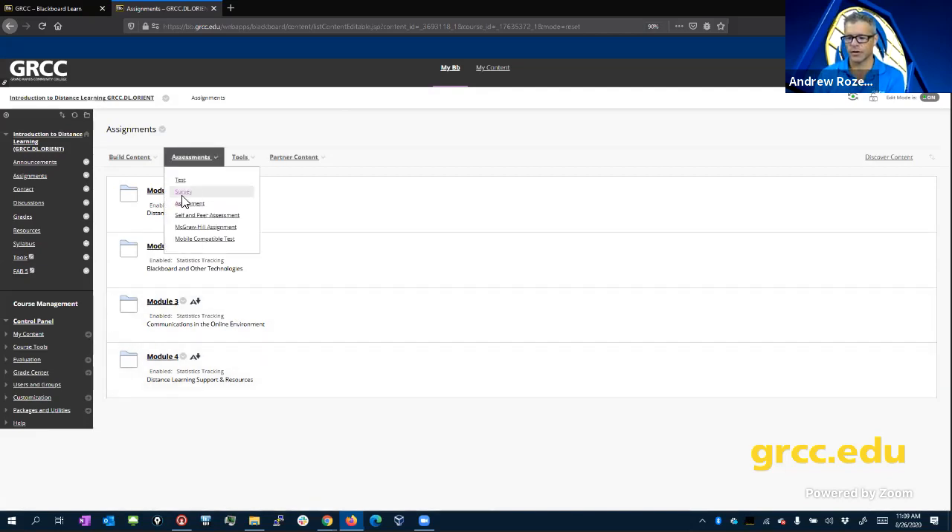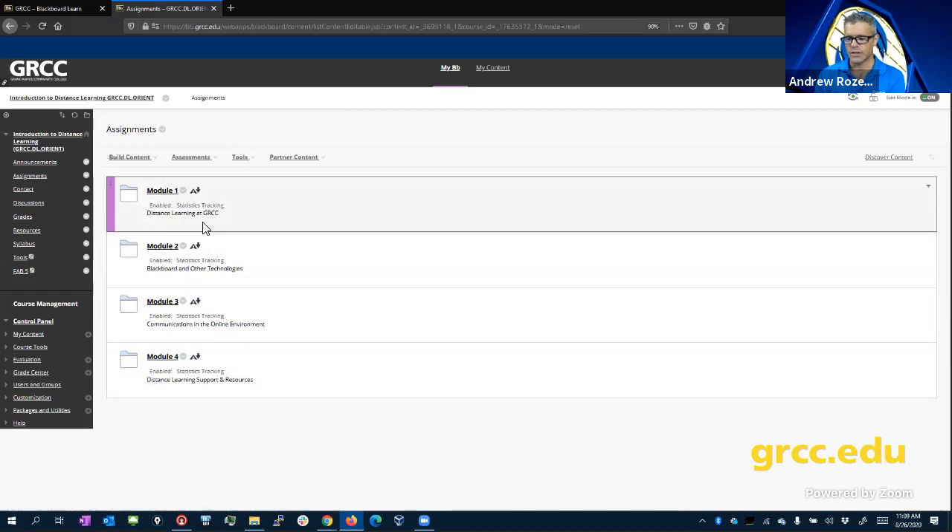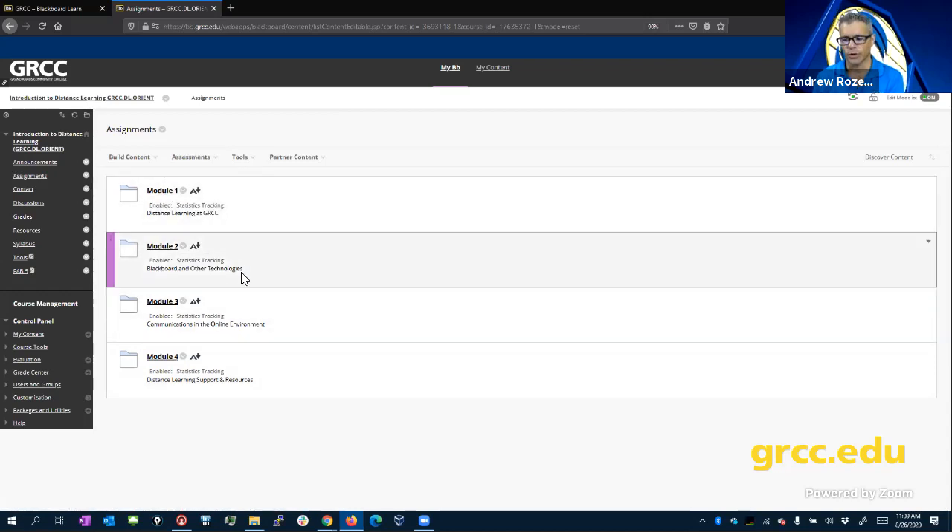In this first module, we introduce distance learning at GRCC. The next module covers Blackboard and other technologies. Then you do communications in the online environment.